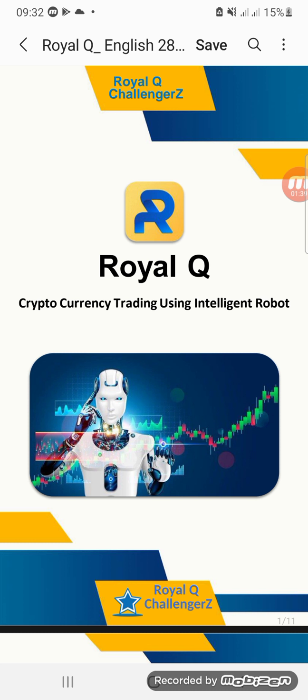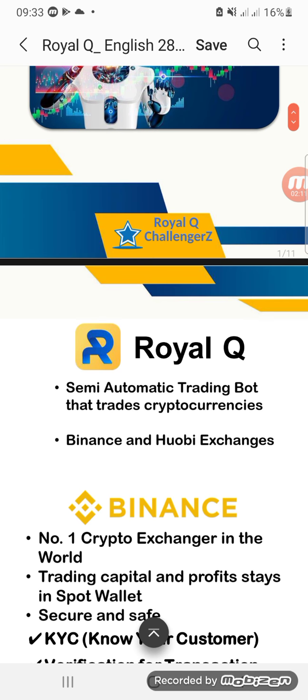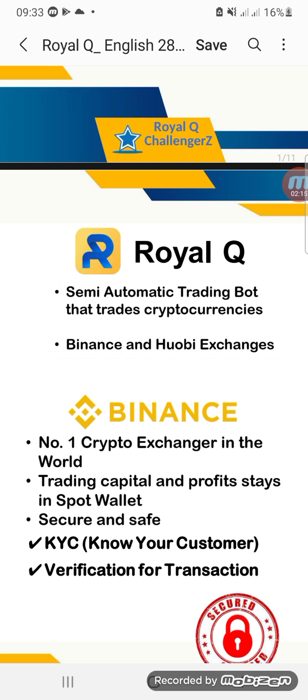I'm introducing to you Royal Q. Royal Q is a cryptocurrency trading platform using an intelligent robot. For those guys who trade Forex, this one won't directly help you, but trading cryptocurrency, trading Forex, and trading stock market indices all use the same concept. Royal Q is a semi-automatic trading bot that trades cryptocurrencies on Binance and Huobi exchange. And remember, Coinbase did accept Royal Q.